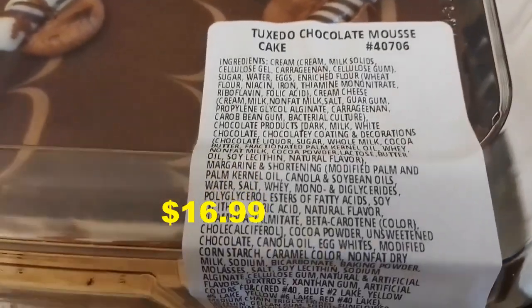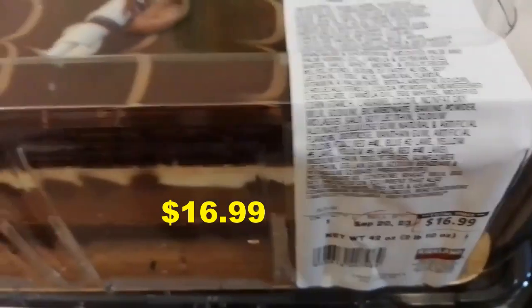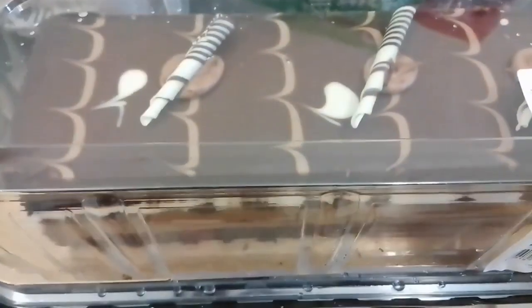We also got this Duxedo chocolate mousse cake. This is the second time we got it and we love it. I know it's super unhealthy, but it's my husband's birthday, so he wants this.